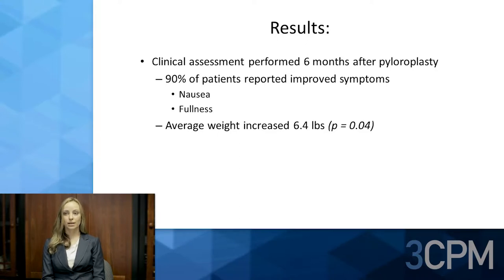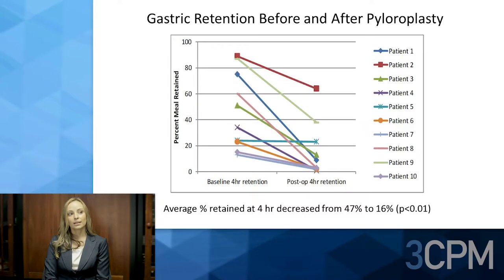Clinical assessment was performed at six months after pyloroplasty based on chart review. Ninety percent of patients reported improved symptoms, particularly nausea and fullness. Average weight increased by 6.4 pounds, which was statistically significant.